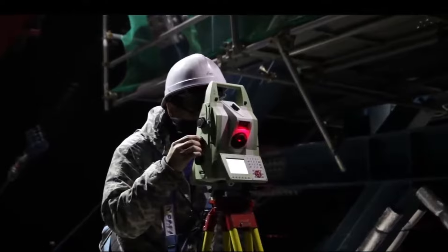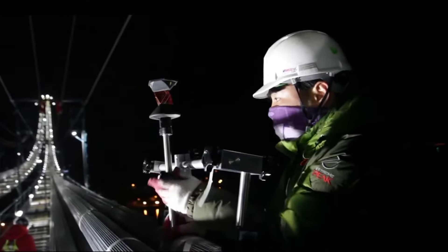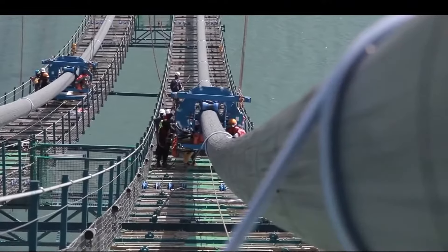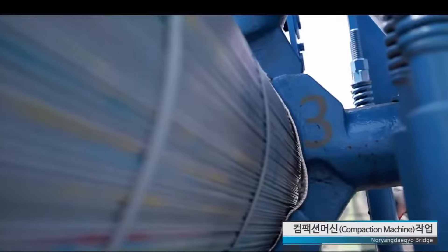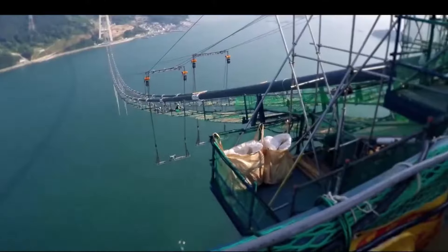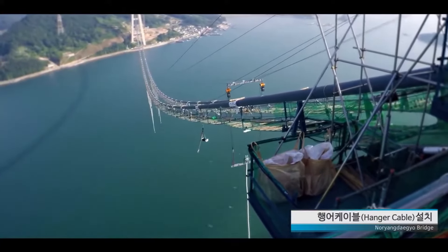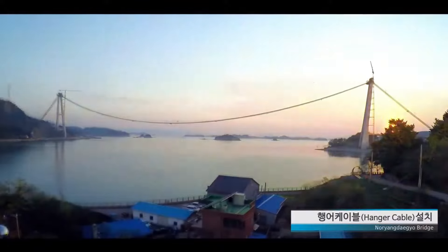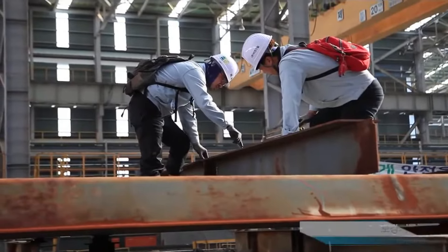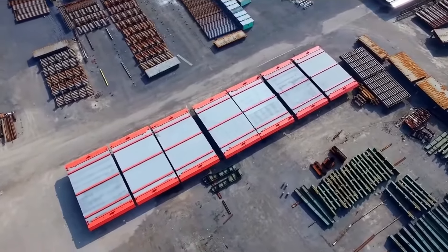The cables are arranged in a streamlined pattern that allows them to effectively withstand strong winds, ensuring both safety and durability. The main cable, consisting of 7,680 strands of 5.3 mm wire, was constructed using the air spinning method. In this technique, individual wires are carried by a spinning wheel and assembled strand by strand. The main cable is compacted tightly using a specialized machine to ensure a stable and secure structure.